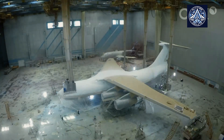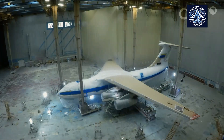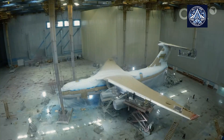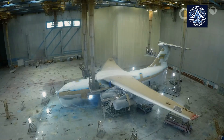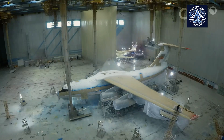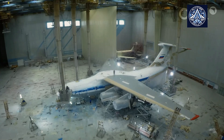Anton Alikhanov, the Russian Minister of Industry and Trade, stated that the production volume at Ulyanovsk is expected to increase by 1.7 times by 2027, reaching 12 IL-76 aircraft annually. This expansion is a component of a broader strategy designed to meet the needs of both domestic and export markets.